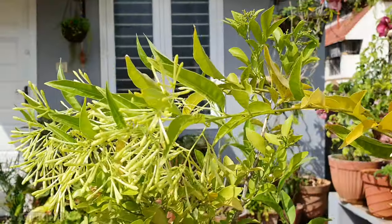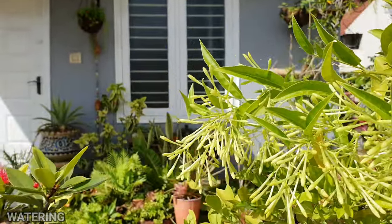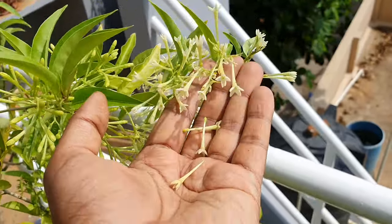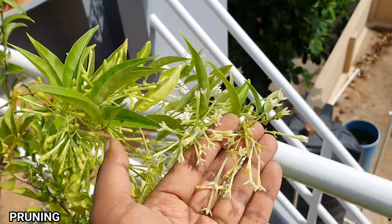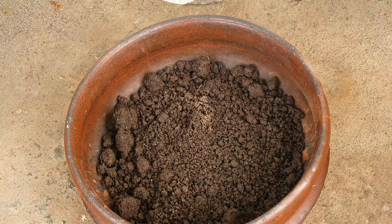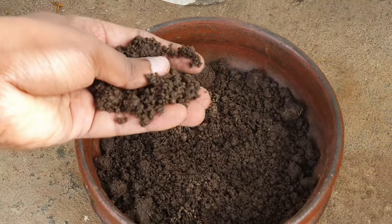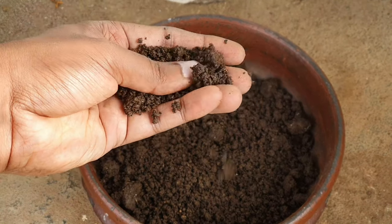Watering: this is a very thirsty plant and may not tolerate extended periods of drought. So water consistently, or water when you see the topsoil is dry. Pruning: you can lightly prune this maybe once in two years — don't over-prune. Fertilizing: this can do well without too much fertilizing if you take care of the above care tips. Compost any day would do — apply it once a month from February to October.